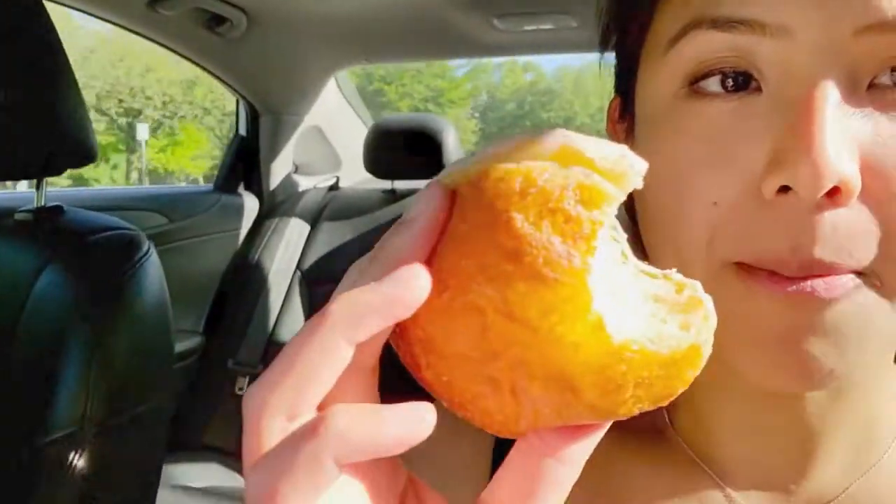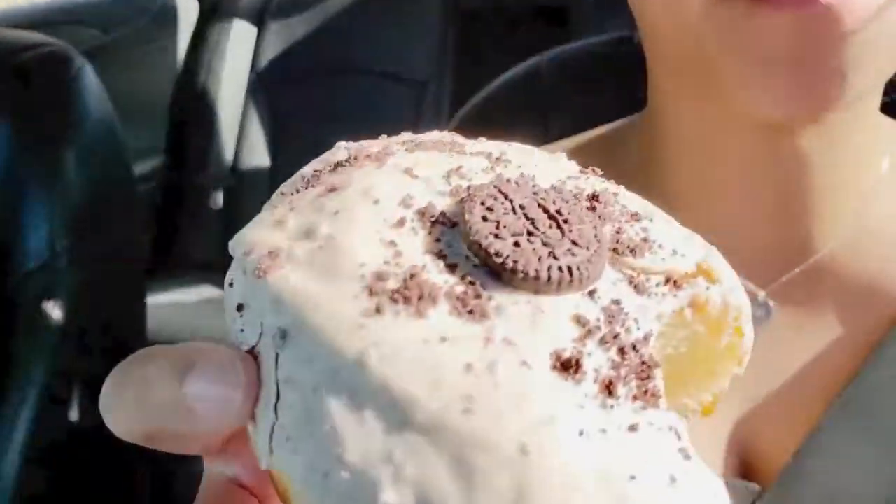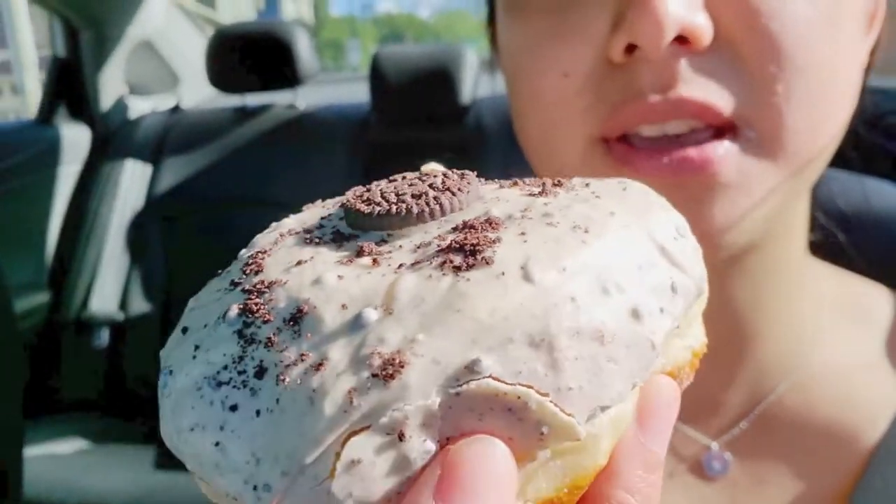The brioche — nothing inside, just a plain old donut with a cookies and cream topping. Crispy and fluffy.